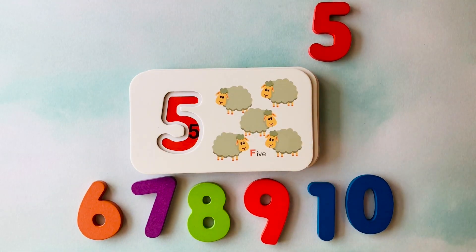How many sheep do you see? I see one, two, three, four, five sheep.